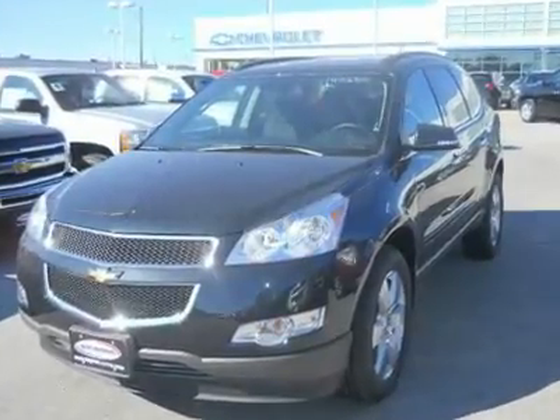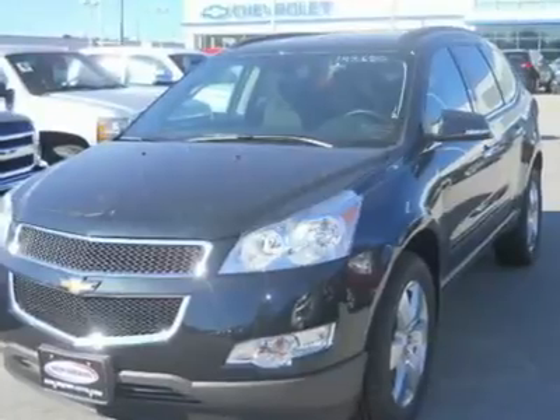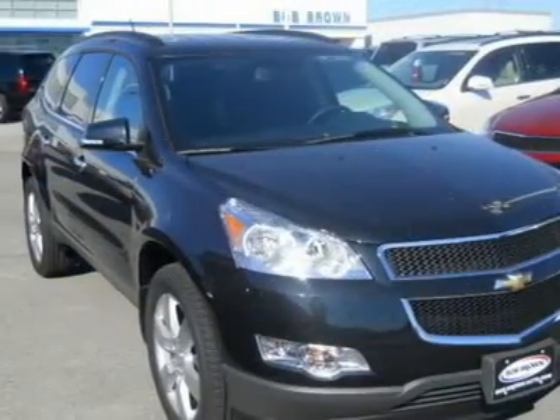You'll love this 2012 Chevrolet Traverse. This is a vehicle you'll want to take home. With zero miles, it features automatic transmission and an exterior color of black granite metallic.